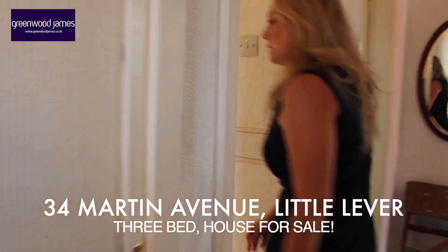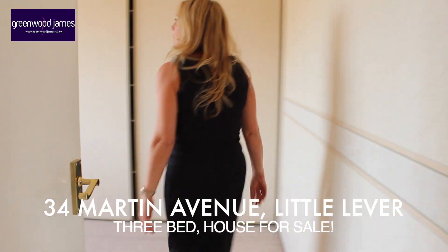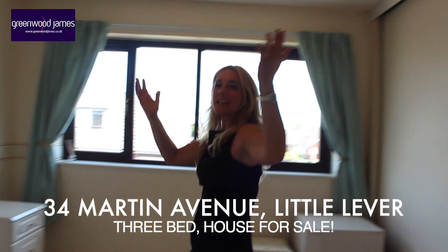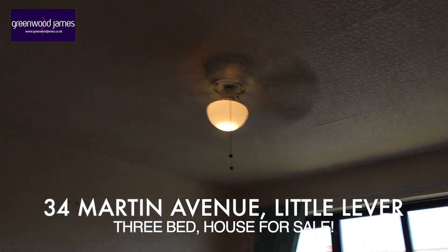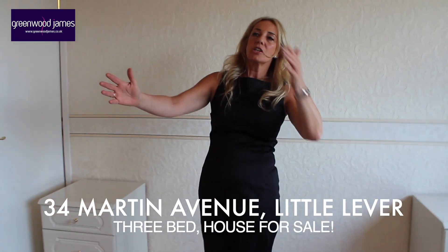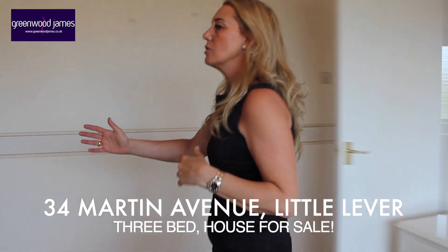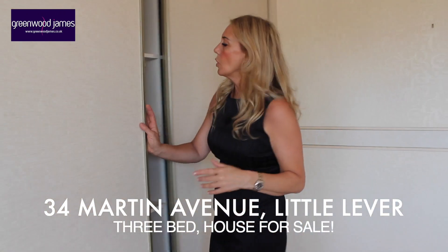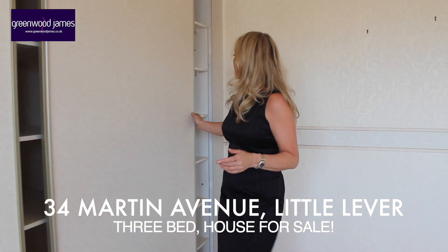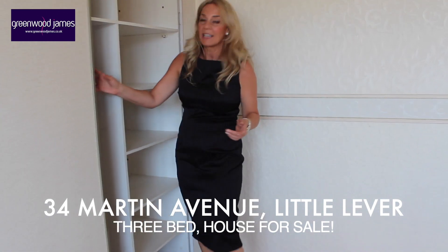Last but not least is the master bedroom. And the master bedroom — oh, it's very nice. We've got a fan in here; it's quite a warm day so that makes it nice and cool. In here you've got plenty of room for a bed and some very nice sliding doors to the wardrobe with shelving and hanging space as well.